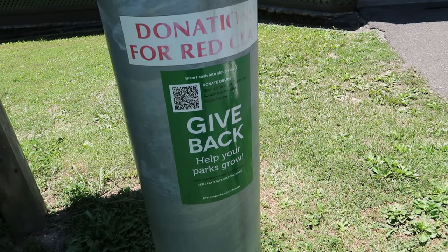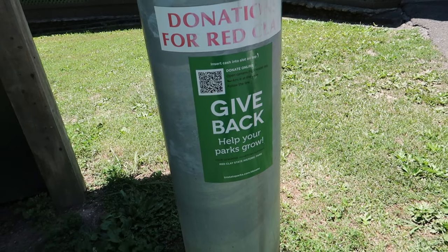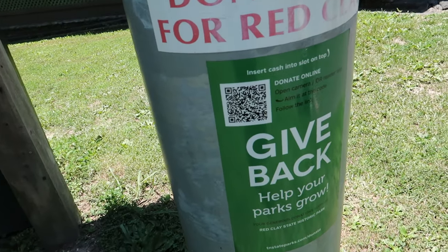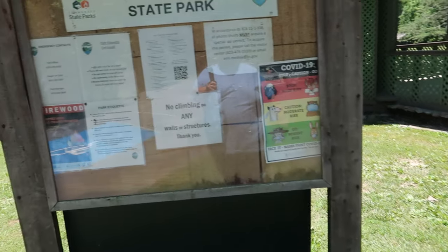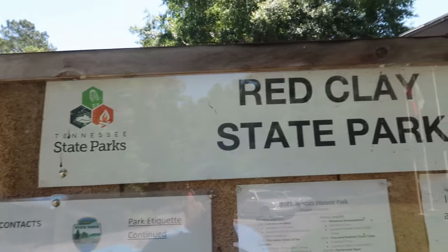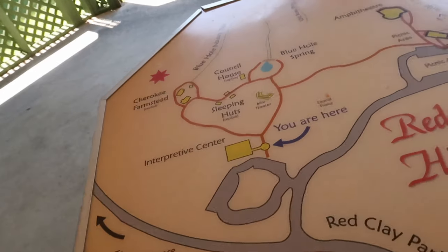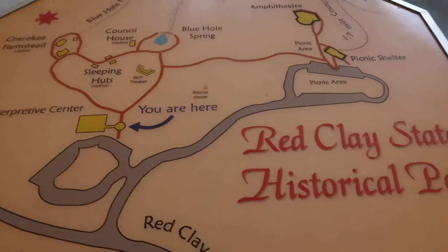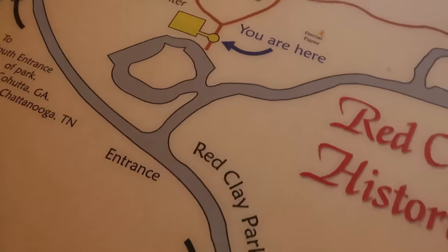They have a donation box right here — give back! Scan that QR code right there to check out how much you can donate. And right here showing you the map of the area — you are here.